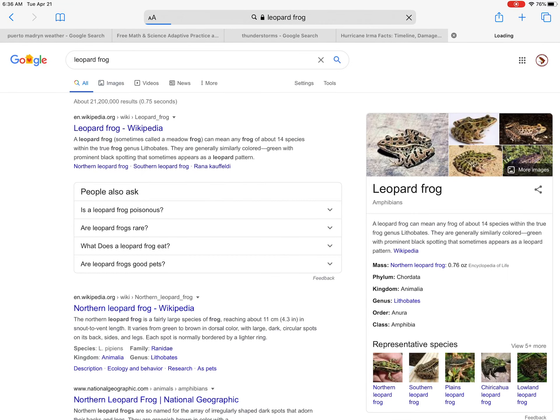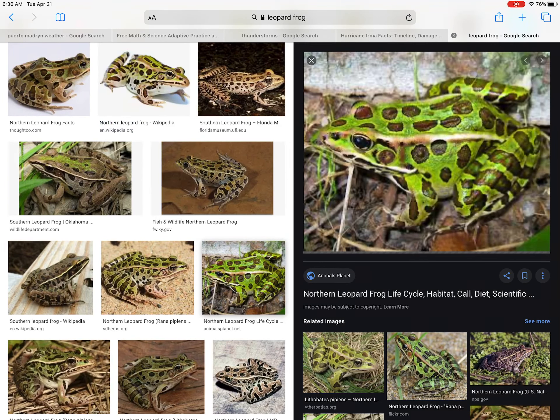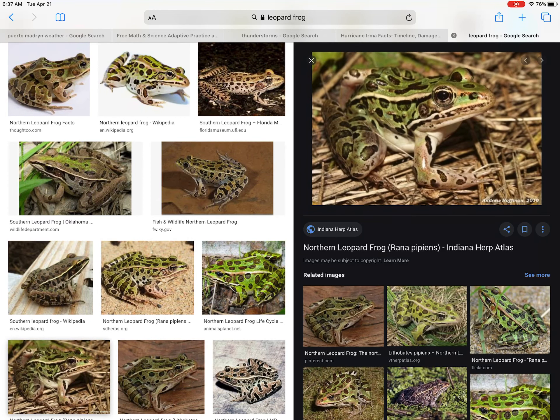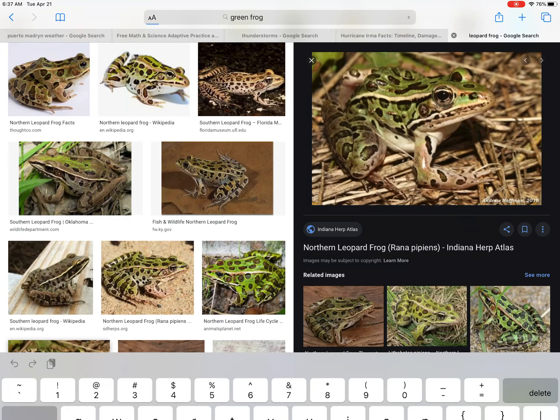Then we have the leopard frog, which is a species of special concern in Maine — their numbers, we think, are in decline. Leopard frogs are a close relative of the pickerel frog, just larger. They tend to run green but can be brownish too. Instead of two perfect rows of brown spots like the pickerel frog, they've got varied spotting. They also have those light-colored lateral folds. The northern leopard frog is a truly beautiful frog that I've found a few times around the state.